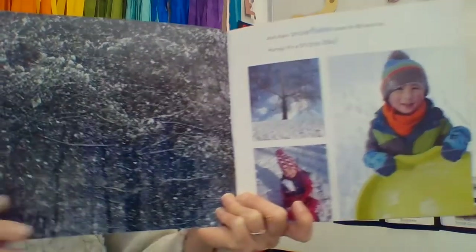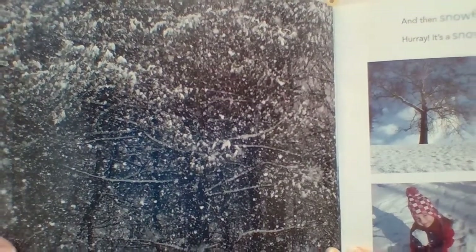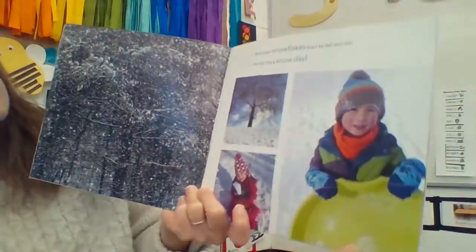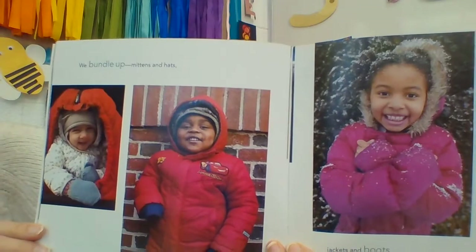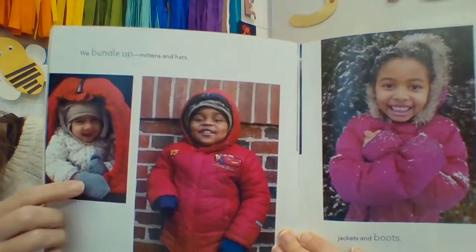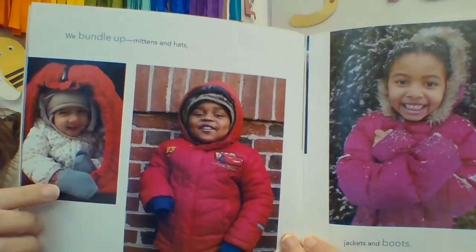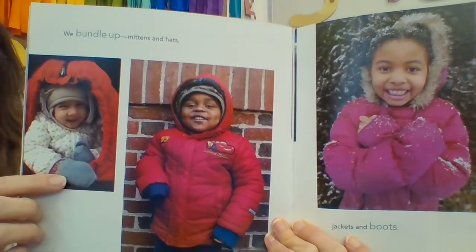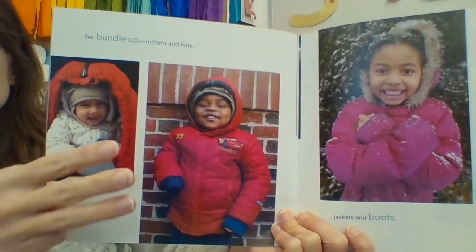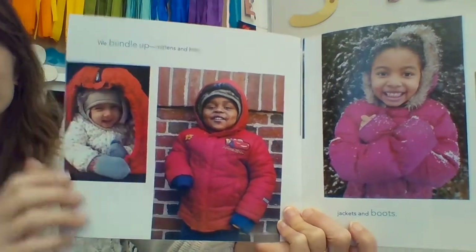Look at that — wow, snow is really coming down. It's falling from the sky. We bundle up in mittens and hats. She's wearing mittens. Some of us don't wear mittens — some of us wear gloves where something covers each one of our five fingers.